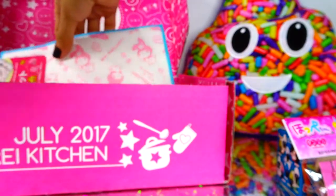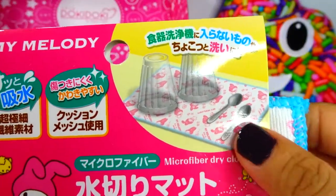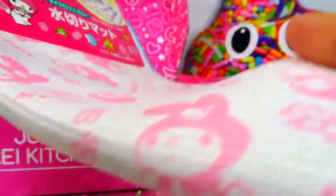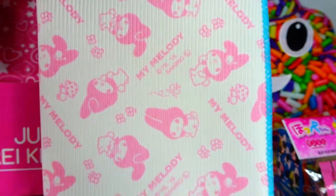This one is also a cloth — it's a microfiber dry cloth. After I wash my dishes, I can put my cups, silverware, whatever, and rest them on there to let them dry out. My Melody — so cute. I love this box this month.